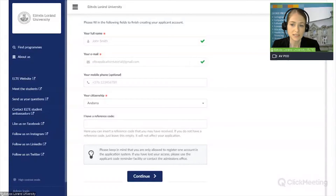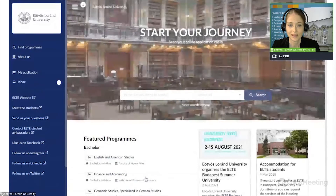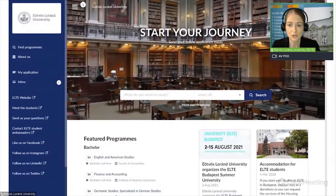We can skip the mobile phone field as it is not required. Then we need to select our citizenship — it is Andorra. We can also insert a reference code if we have any. You might have one, for instance, if you are applying via a partner agency of the university or if you've met a colleague of ours at an education fair and they gave you such a reference code. If you don't have a reference code, just click on Continue. Now we are back to the opening page of the system, and in the upper right corner, our name appears — so we are now logged in.